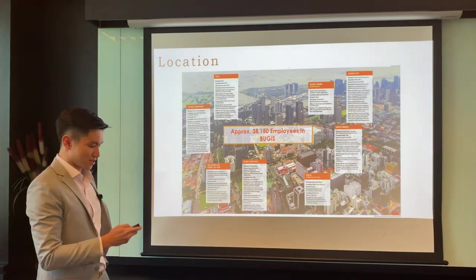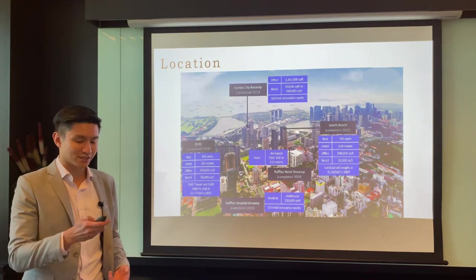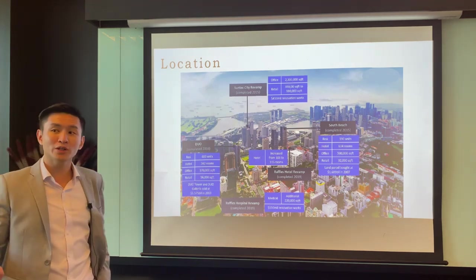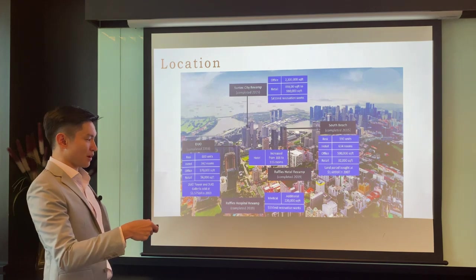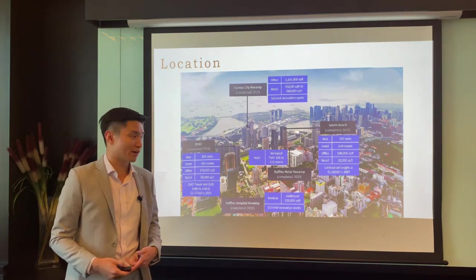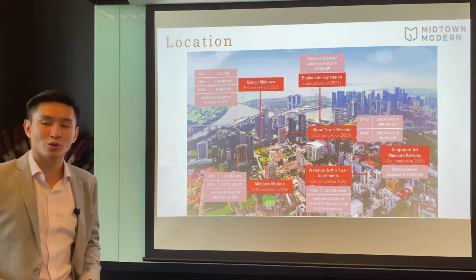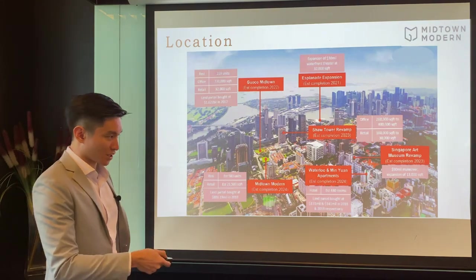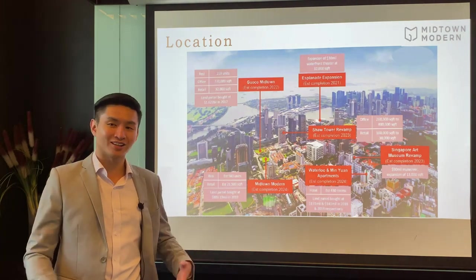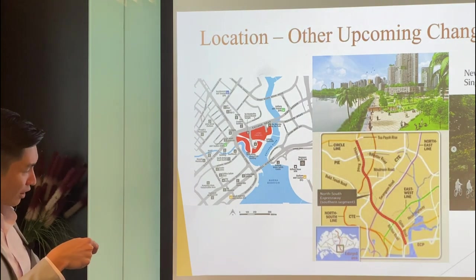Over the last six years there have been many changes in Bugis you may not have noticed. Bugis has approximately 38,000 employees and there have been multiple revamps and rejuvenation of buildings in the area - Suntec City in 2015, South Beach Residences in 2015, Duo Residences in 2016, and Raffles Hotel completed its revamp in 2019. New land sales brought a new hotel, Shaw Tower is undergoing a revamp, Guoco Midtown is coming up soon completing in 2022, and Esplanade is also poised to expand.